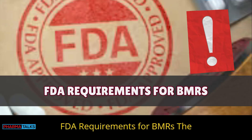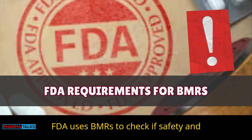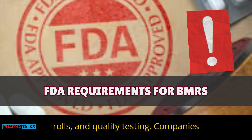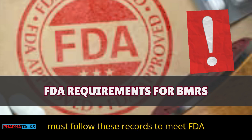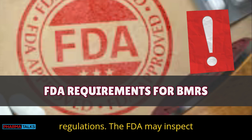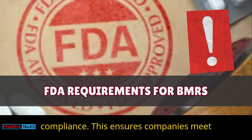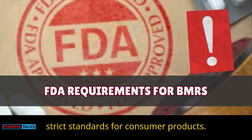FDA requirements for BMRs: The FDA uses BMRs to check if safety and quality protocols were followed. BMRs document ingredient handling, staff roles, and quality testing. Companies must follow these records to meet FDA regulations. The FDA may inspect BMRs to verify health and safety compliance, ensuring companies meet strict standards for consumer products.